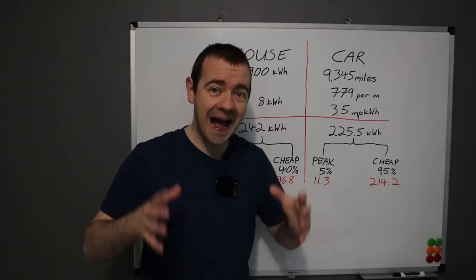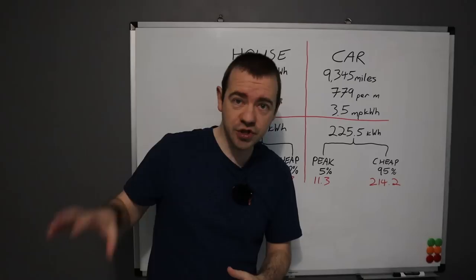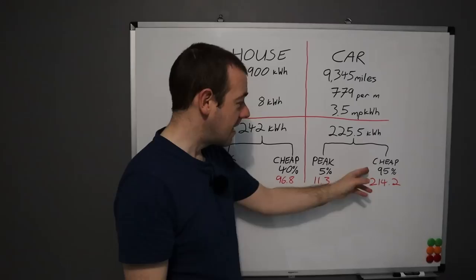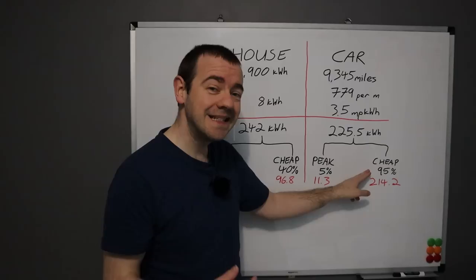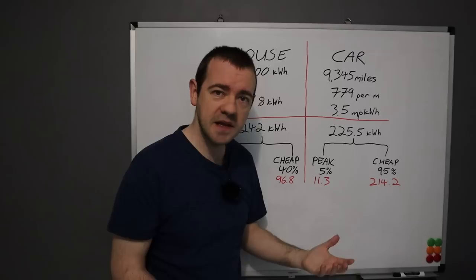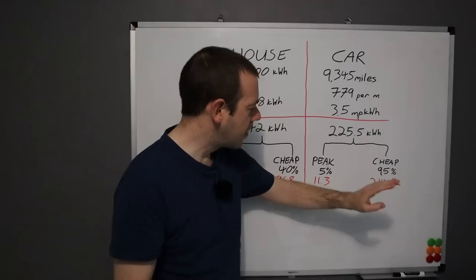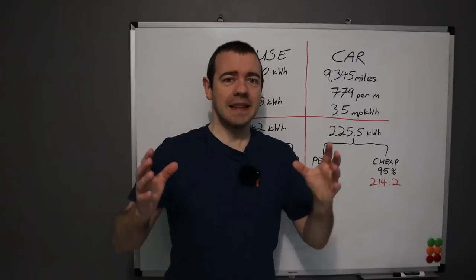Based on my own consumption and speaking to many people, 95% of home charging will be done at the cheap rate — easily achieved using the car's or charger's timer to charge during the cheap period. My own statistics, doing close to 25,000 miles a year, are about 97–97.8%. So I've used 214 kWh per month at the cheap rate and only 11.3 kWh at the more expensive rate. Let's see which tariff is cheapest.